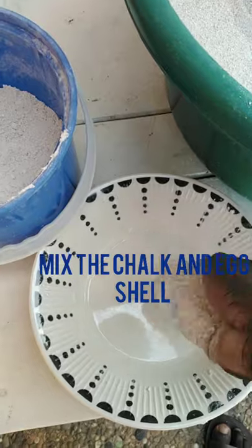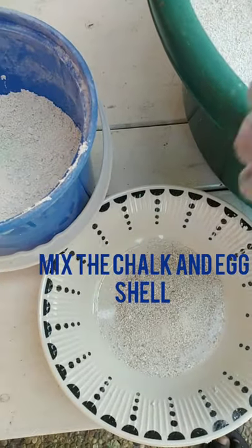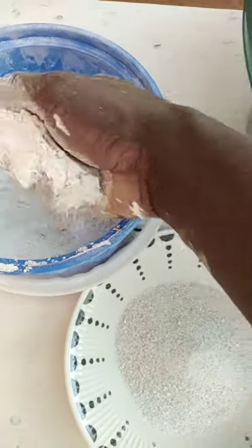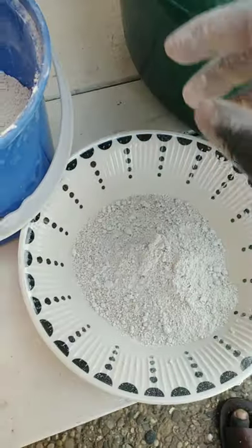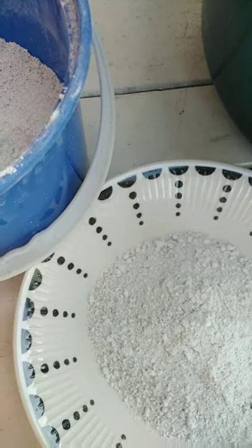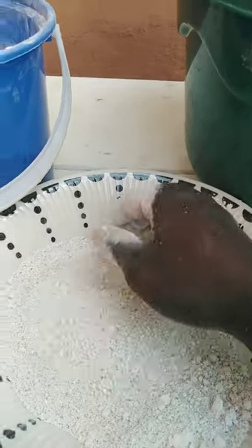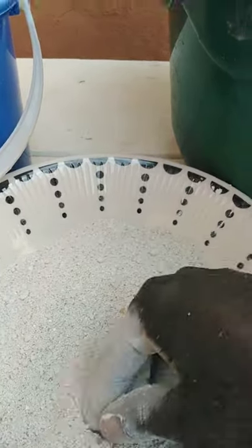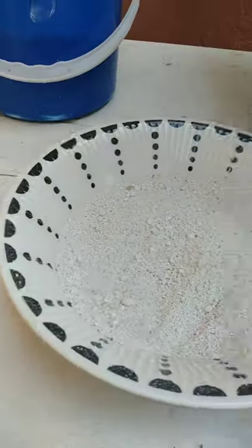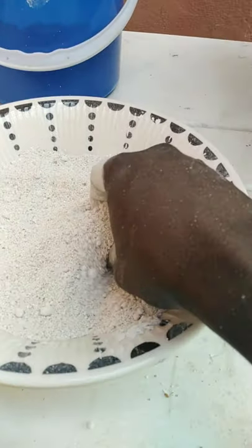From those you have your eggshell and chalk — they are all calcium. Eggshell and granite are at the same level, so you mix the two together to get a uniform mixture.